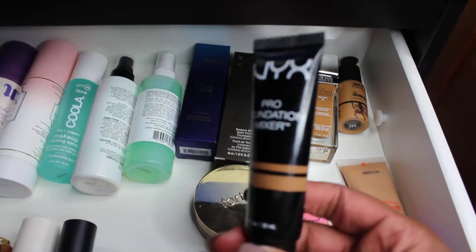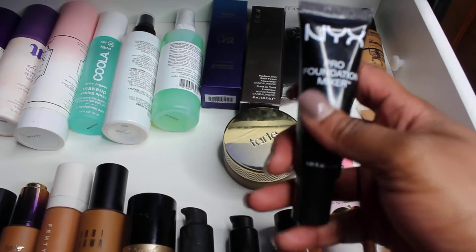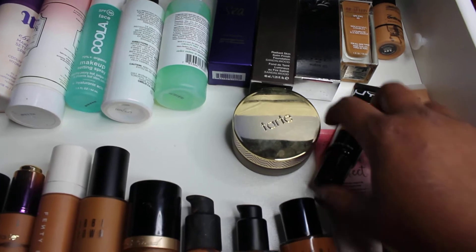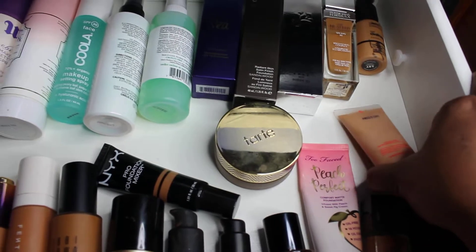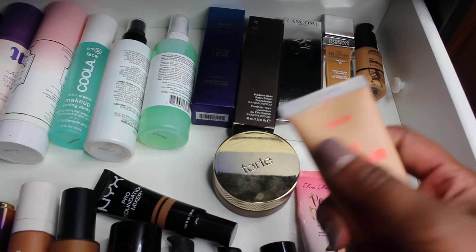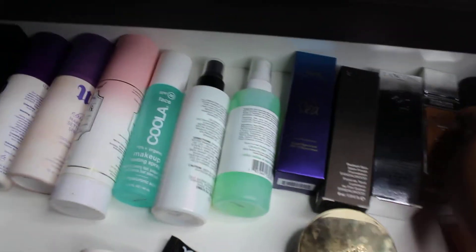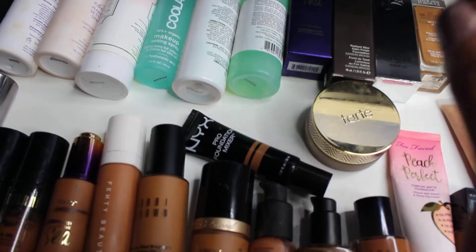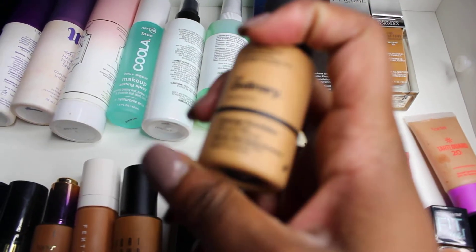Speaking of mixers, this is my NYX Olive Mixer because most foundations run a little too orange for me and I need to make things a bit more olive. This is also a random product by Tarte — the Tarte Guard 20 in shade Medium — which I use to mix with deeper foundations to get the color I need throughout other parts of the year. This is The Ordinary Full Coverage Foundation in 3.0Y, and it just was not the color I needed — I bought two colors and it's just really light.